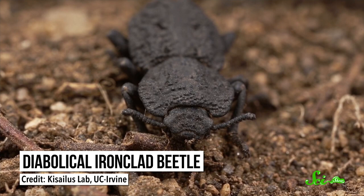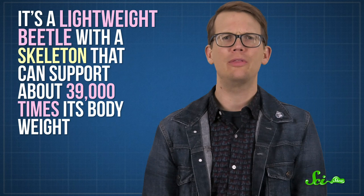This hardcore hero — and this is its actual name — is called the Diabolical Ironclad Beetle, which is actually a pretty modest-looking beetle native to the desert of Southern California. But do not be fooled! It has earned every bit of that amazing name. It's a lightweight beetle with a skeleton that can support about 39,000 times its body weight.